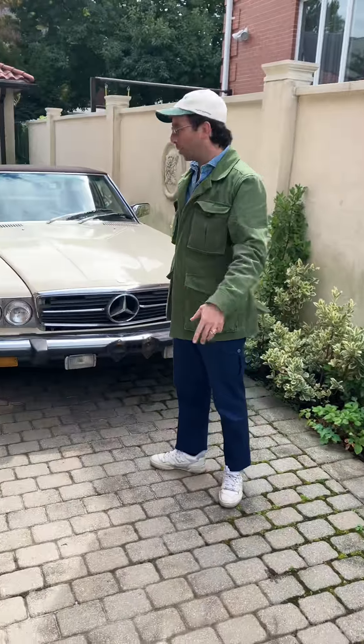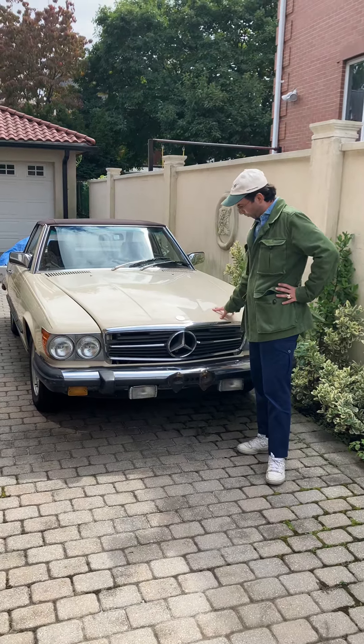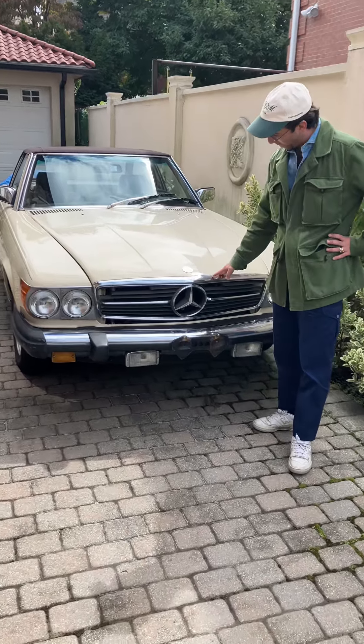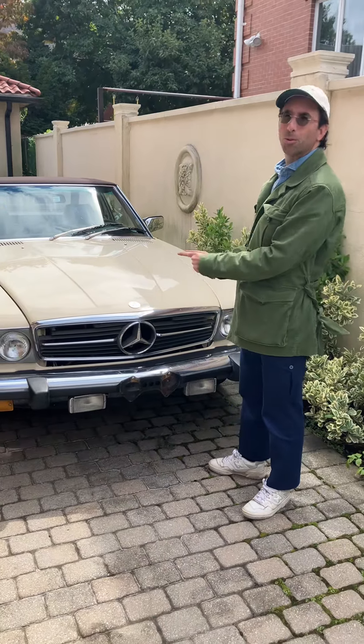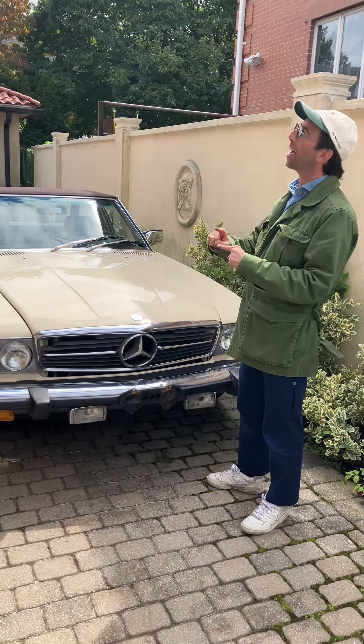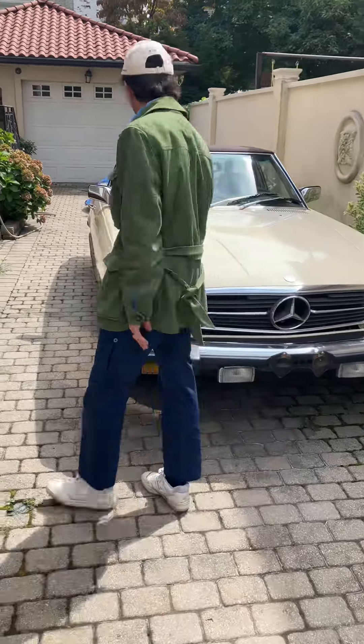We are here in Forest Hill, New York, came to see the Mercedes we have for sale parked here in the driveway. 1982 380 SL — this cool car brings your cool factor to over a million points. Beautiful cream original color.